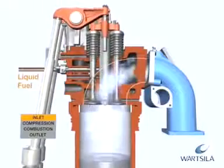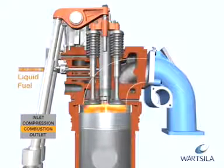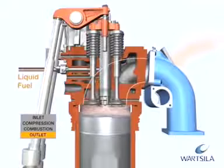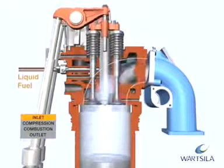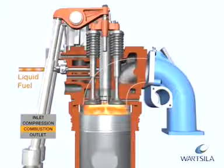In the diesel process, liquid fuel is injected into the cylinder at high pressure by camshaft-operated pumps. The fuel is ignited instantly due to the high temperature resulting from the compression. Combustion takes place under constant pressure with fuel injected into the cylinder during combustion.